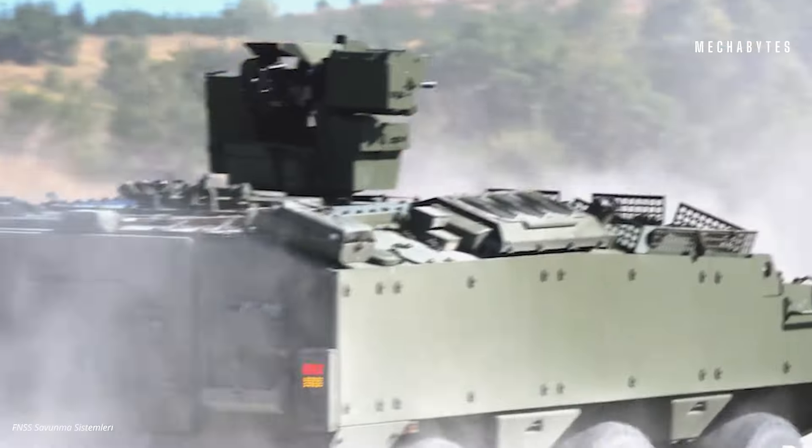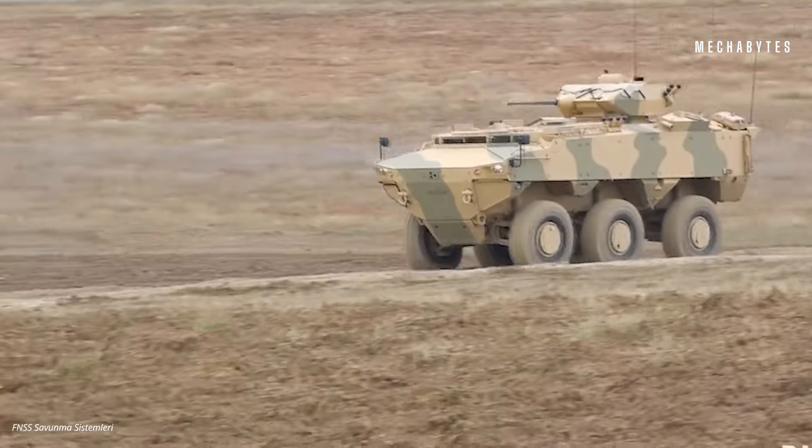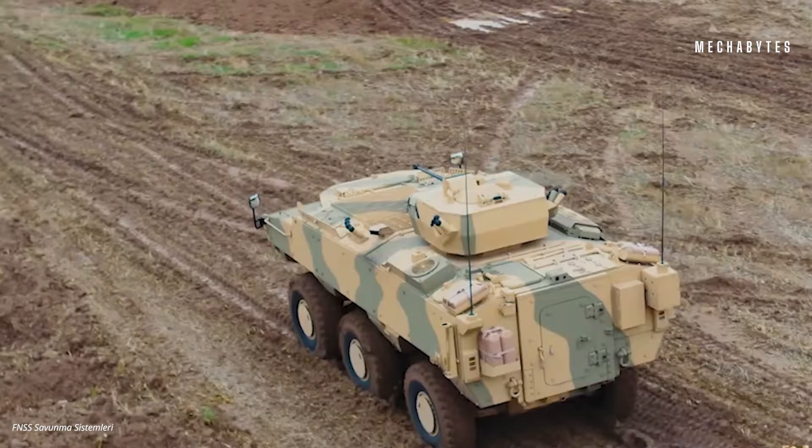Trusted by militaries worldwide, including Turkey, Malaysia, and Oman, the PARS 6x6 excels in peacekeeping, humanitarian, and combat missions.